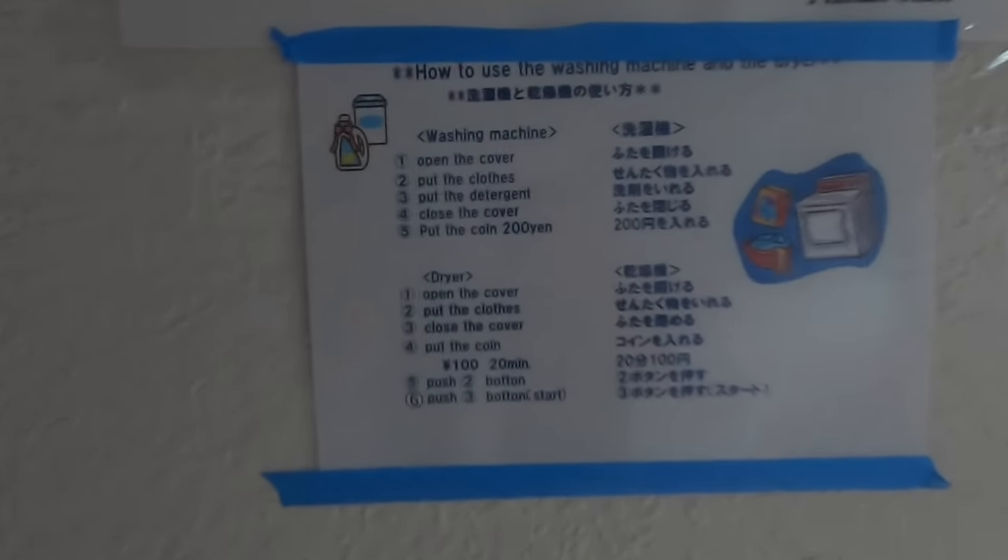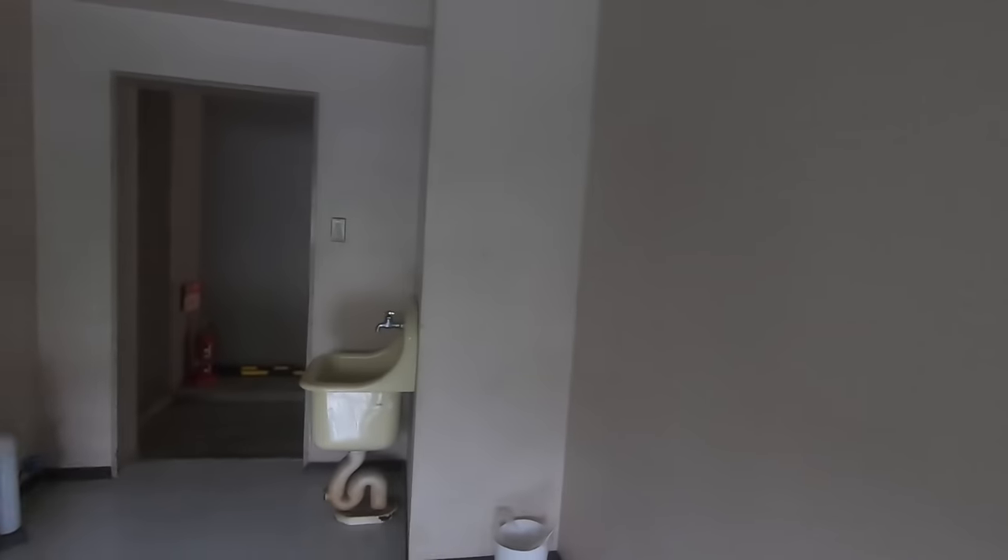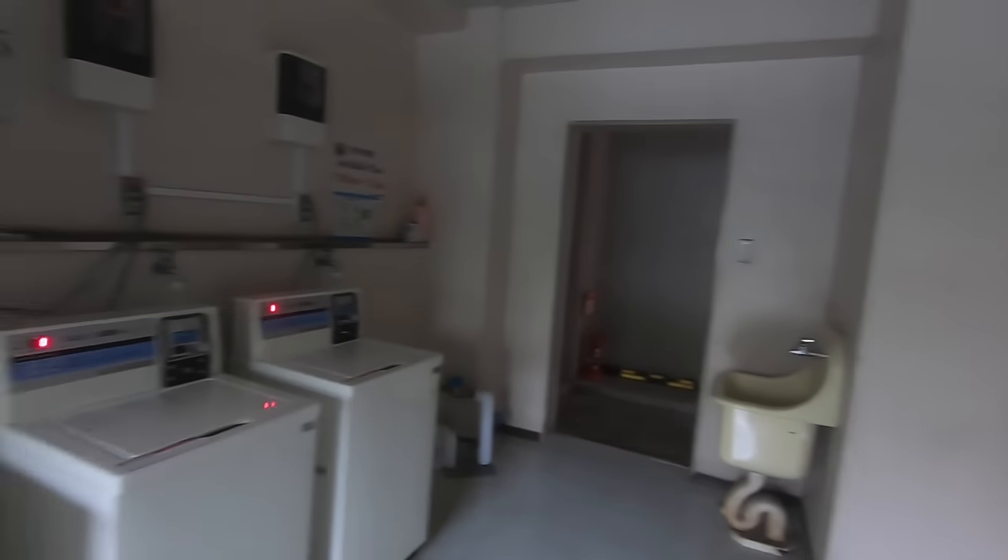And yeah, so here are some signs showing how the washing machines work. You can only wash from 7am to 11pm — you can't wash in the early morning hours.